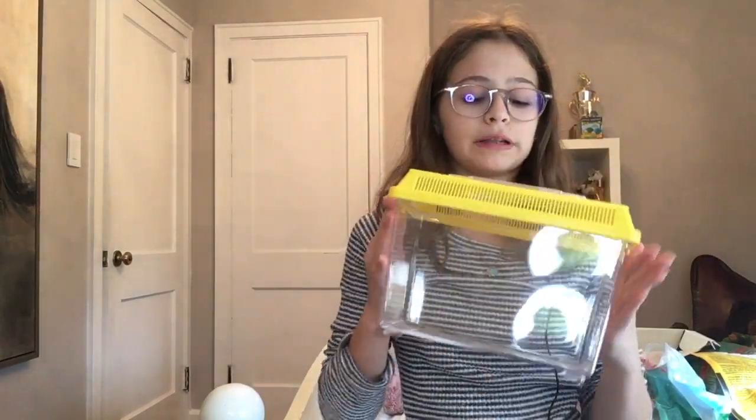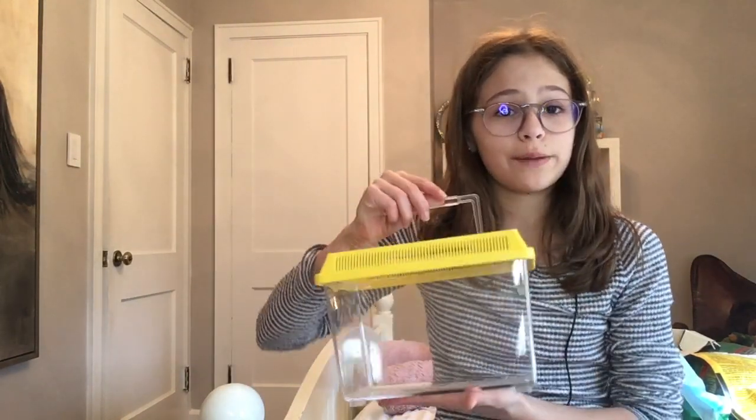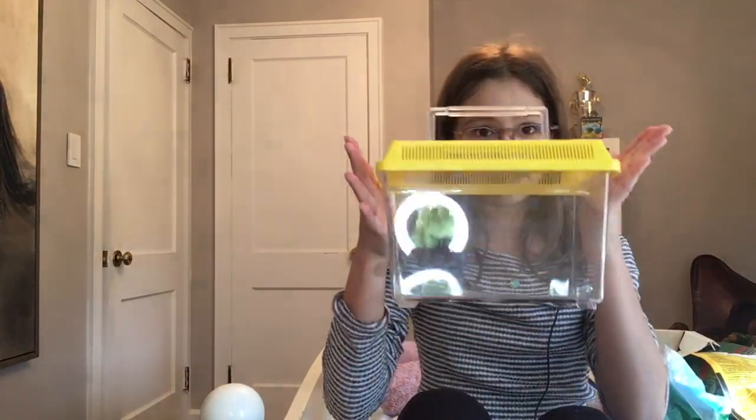This is a little plastic carrier — pretty much it's a carrying case. This is, by the way, not suitable for an actual hamster to live in. The minimum for a hamster is 450 square inches of floor space, and this is like 10. It's like a travel case, so if you have to go to the vet or you're bringing them home, this is something that you'd put them in.